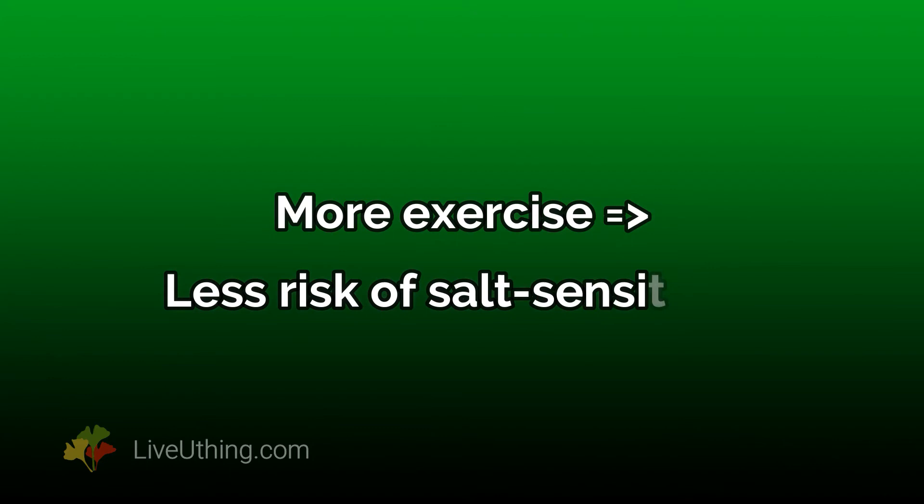6. Engage in physical exercise. Studies show that physical activity is significantly, independently, and inversely related to salt sensitivity. People with the lowest propensity to physical activity are much more salt sensitive than those who do exercise. Exercise is powerful — it lowers fasting glucose, reduces insulin resistance, reduces triglycerides, improves heart health, and reduces stress. Besides, a good sweat removes excess salt from the skin, which additionally reduces salt sensitivity.